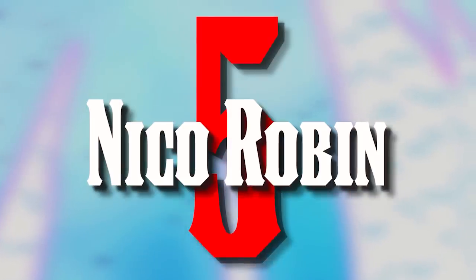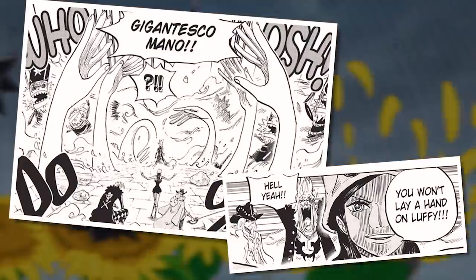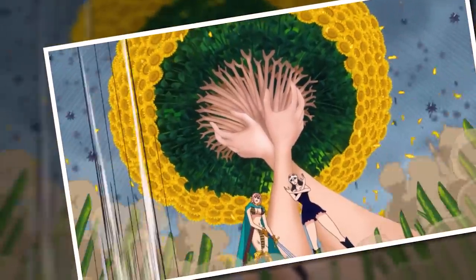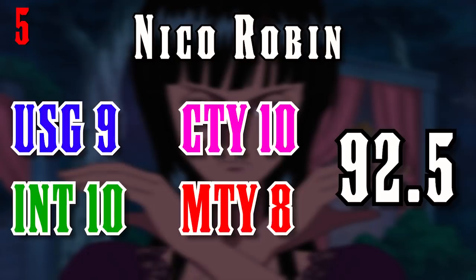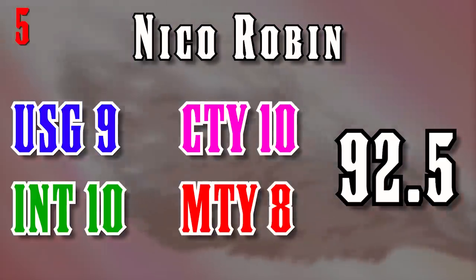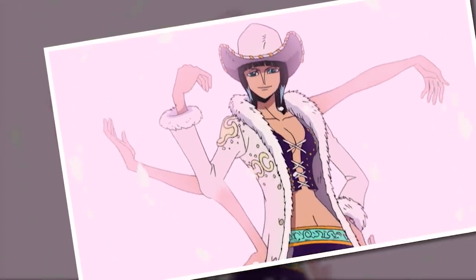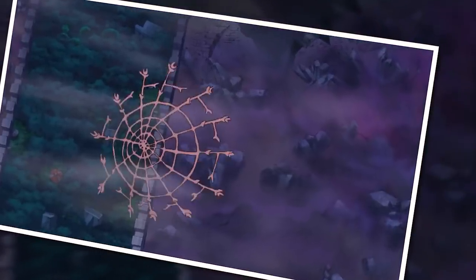Our fifth place finisher is Nico Robin. I've always maintained that Robin is one of the better fruit users in the series — we just so very rarely get to see her in action. In her hands, the Hana Hana no Mi is a wealth of clever, creative, and masterful implementation — a nigh-on perfect user, really, only losing points in usage because Oda just avoids having her actually wield the fruit to Robin's full potential. And then some loss of points in mastery because of the whole not-being-awakened thing, which has really held a lot of candidates back here today.